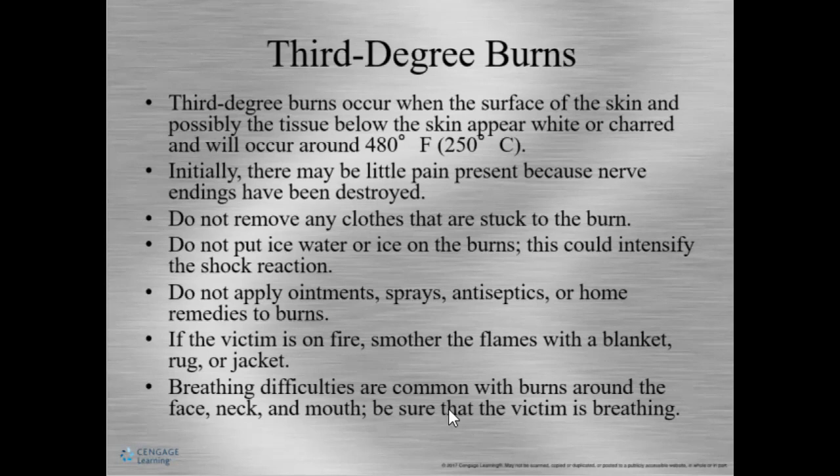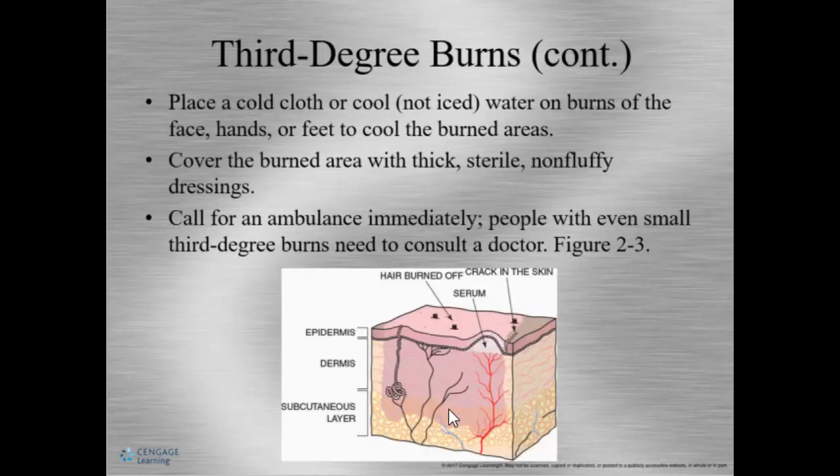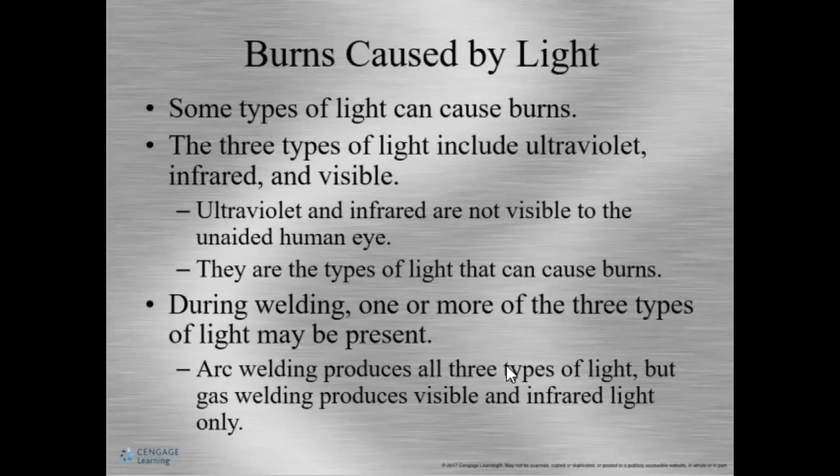If the victim is on fire, use a rug, blanket, jacket, or anything that can smother the fire. Difficulty breathing is common when burns are around the face, neck, and mouth, so make sure the victim is breathing if they have severe burns in this area. Call for an ambulance because this is very severe — the burn goes down into the nerves.